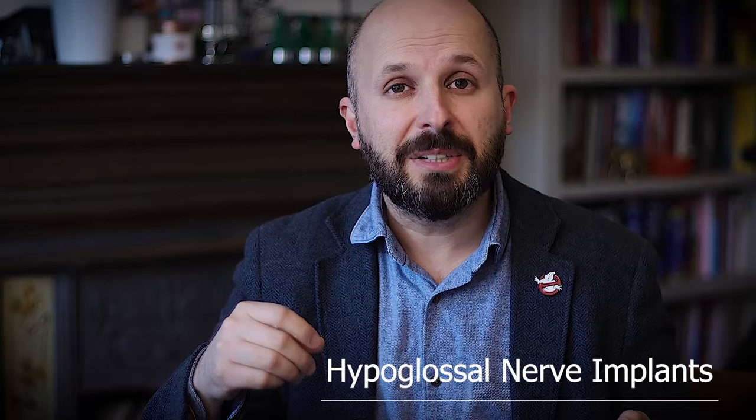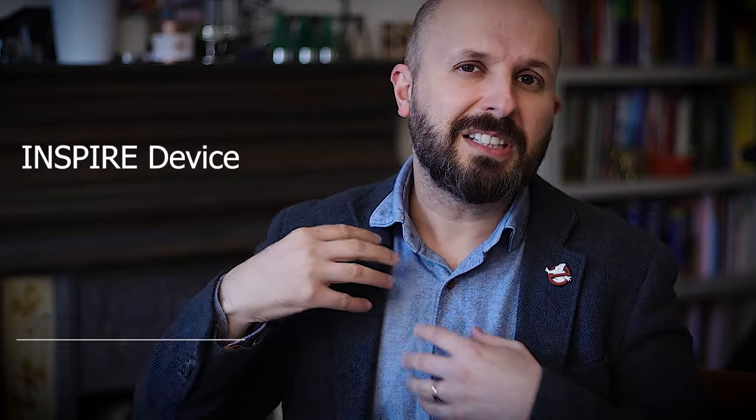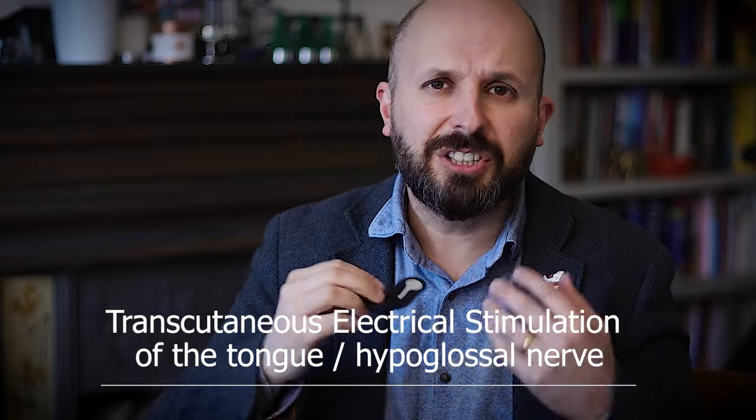Some subscribers on my channel will know about hypoglossal nerve stimulator implants — devices like the Inspire or the Genio. The Inspire device is a bit like a pacemaker; it sits here and stimulates the hypoglossal nerve to bring your tongue forward at night. The Genio device is a chip that sits underneath your chin and stimulates the nerves as they go into the tongue. Both of these have to be implanted, whereas this new device, although it works on the same principle, isn't implanted — it works through the skin, so nothing gets surgically put in.